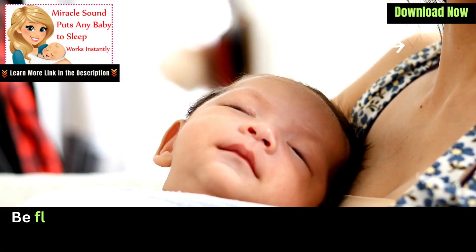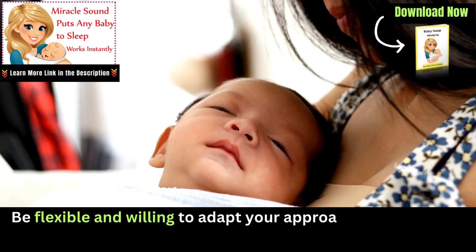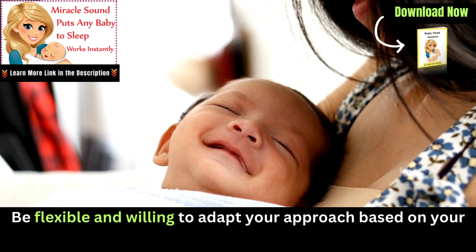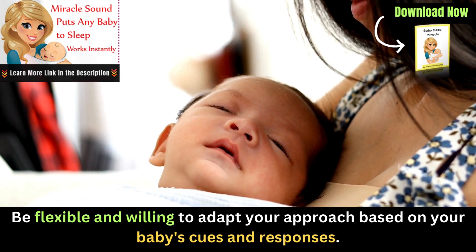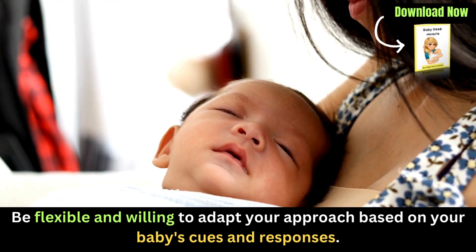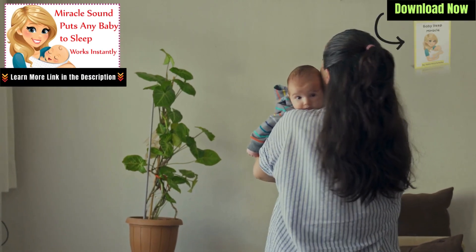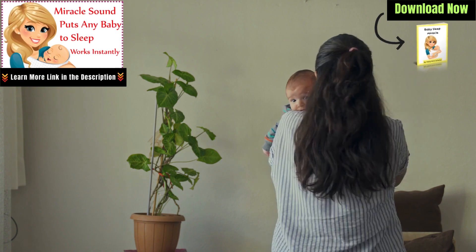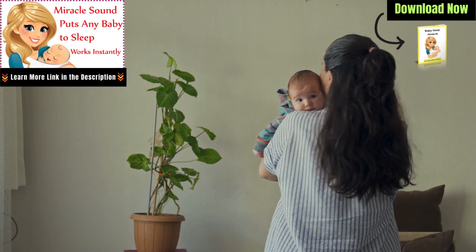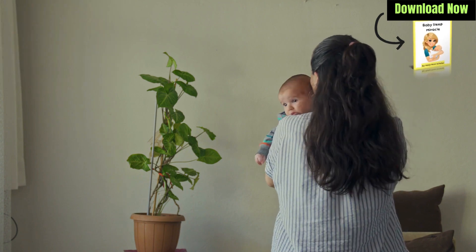Every baby is unique, so what works for one may not work for another. Be flexible and willing to adapt your approach based on your baby's cues and responses. It might take some trial and error to find the most effective sleep routine for your little one. In conclusion, getting a six-month-old to sleep faster involves creating a consistent and soothing environment, establishing a bedtime routine, promoting self-soothing techniques, and being attentive to their feeding and sleeping patterns.